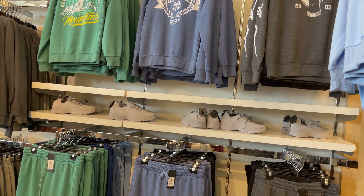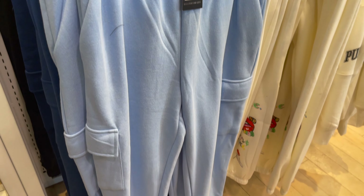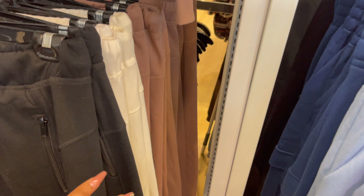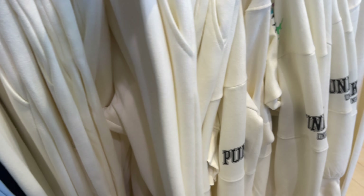In ke paas sweat pant mein different styles aur different colors hain, aap customize kar saktay ho. Another hoodie le saktay ho, sweat top le saktay ho, aur short ke saath bhi pair kar saktay ho. Look at this — kitne color combinations hain, price aur detail aap dekh saktay ho.